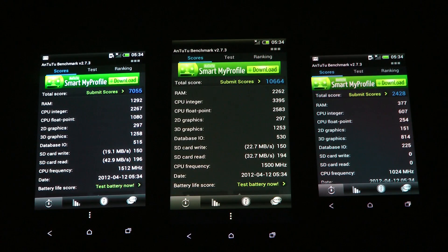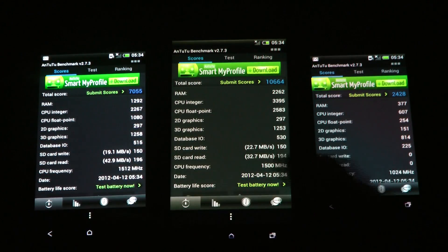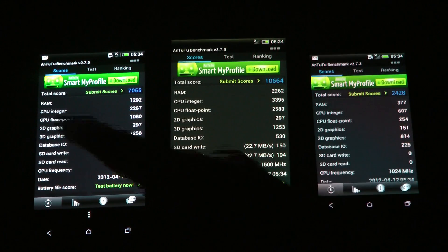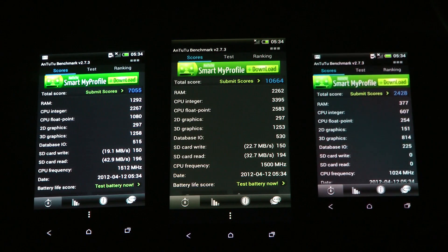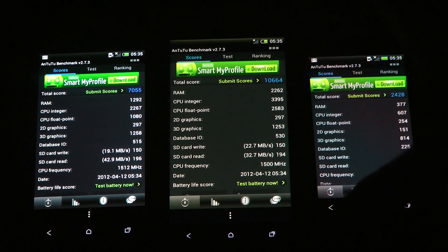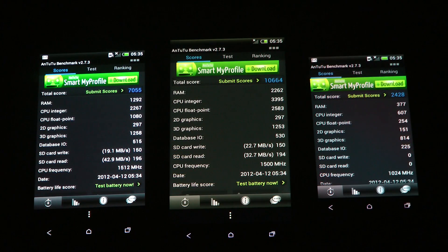So the test has finished up over here, and you can see a ton of different things. The important thing is obviously the top score. The one that performed the worst is the 1V, which only got a score of 2428. In second spot, we have the 1S getting 7055. Then we have the 1X that got 10,664 — the 1X performed better overall.